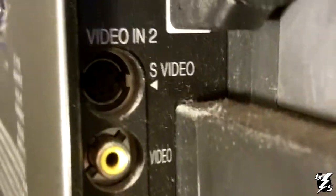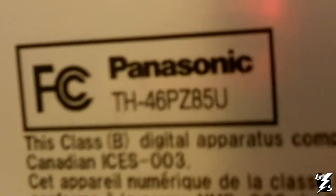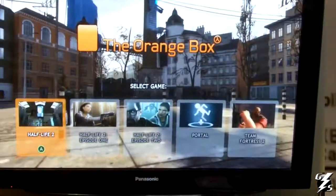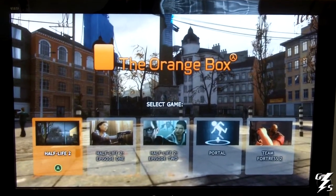You have your cable or antenna lead, two HDMI inputs on the back, and then over here on the side you have an HDMI input, an S-Video input, and another composite input. The model number is a Panasonic TH-46PZ85U. This has been Gary with GameStorm — thanks for watching.